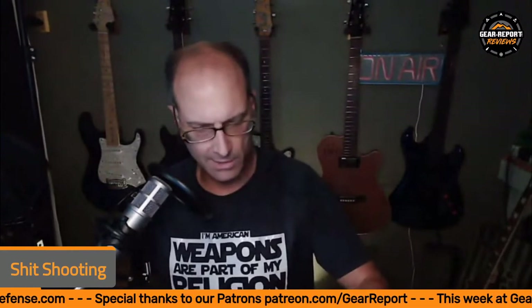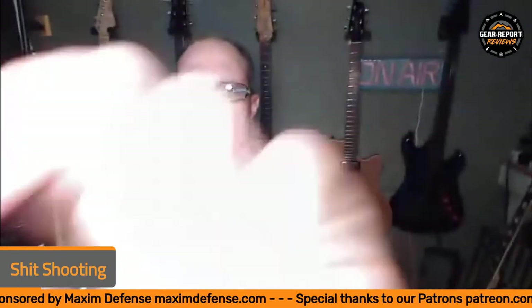Marksman for Vets is a neat organization where Russ collects parts from brands and individuals and assembles them into typically AR-15 or AR-style rifles or pistols, and then gifts them to veterans who just don't have anything to shoot and would enjoy them. It's a really neat little nonprofit-type thing they have going on.